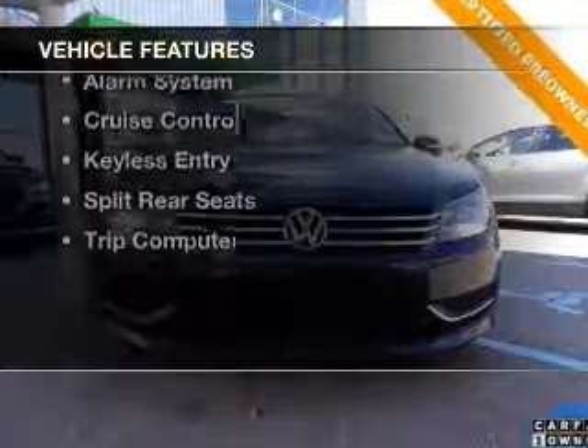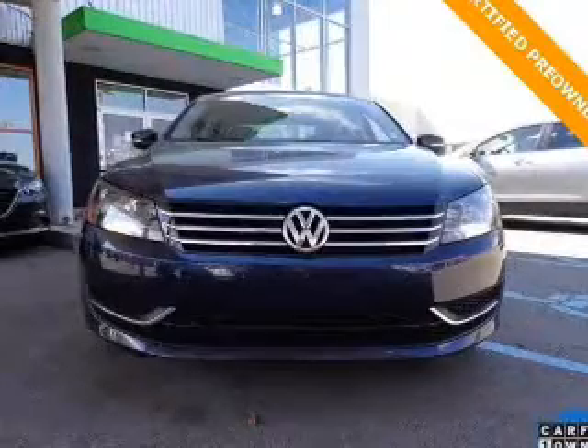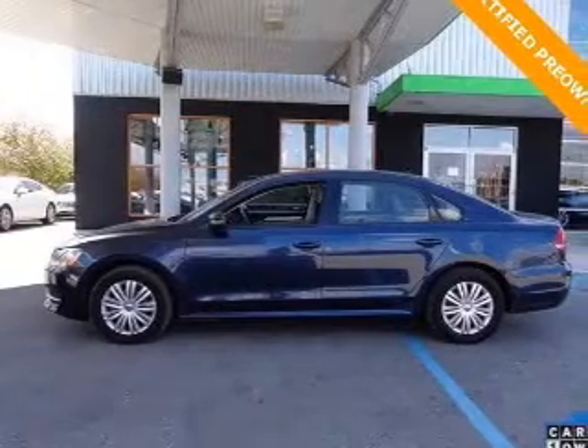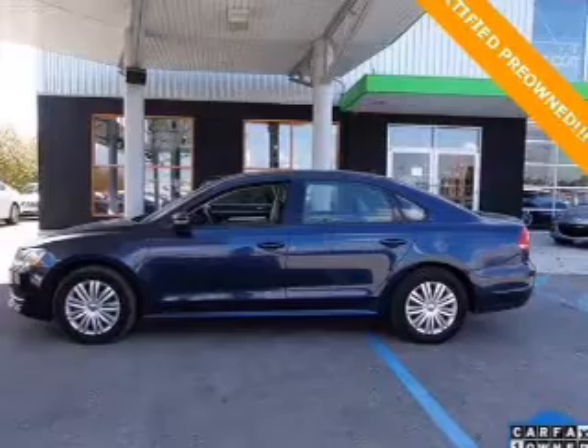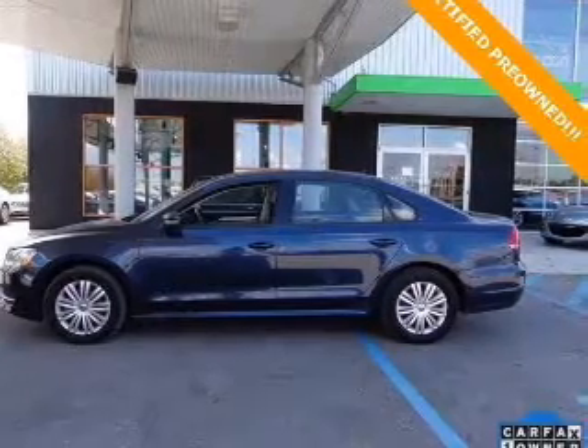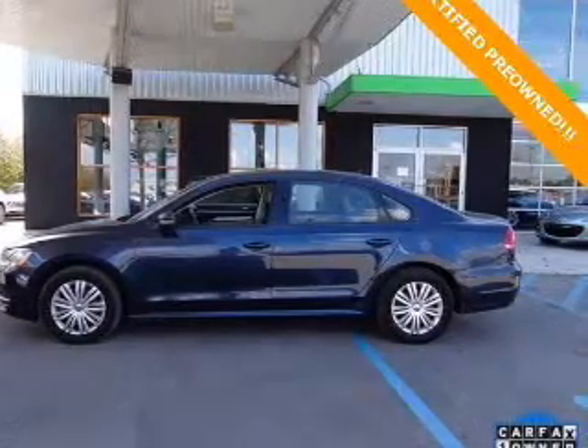The features include a turbocharger, Bluetooth connectivity, digital audio input, steering wheel controls, tilt-and-telescopic steering wheel, an alarm system, cruise control, keyless entry, split rear seats, and a trip computer.